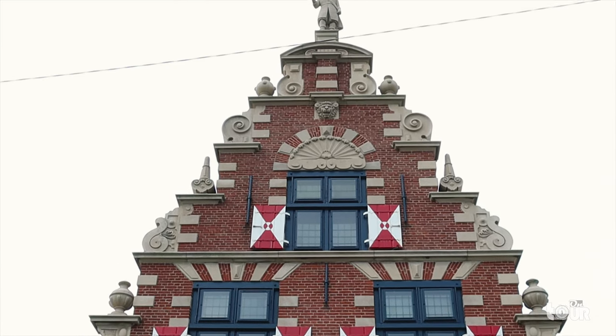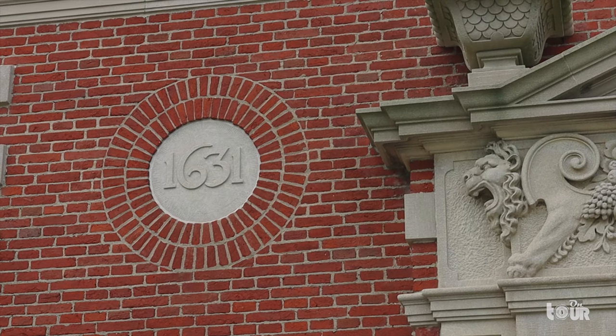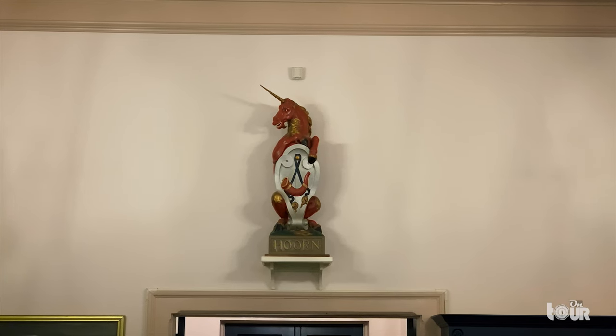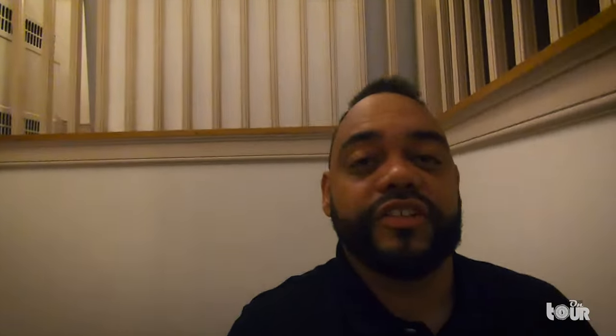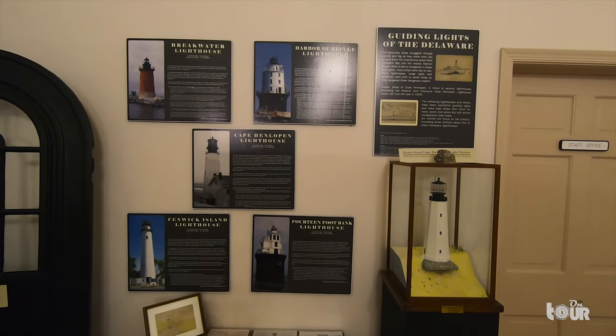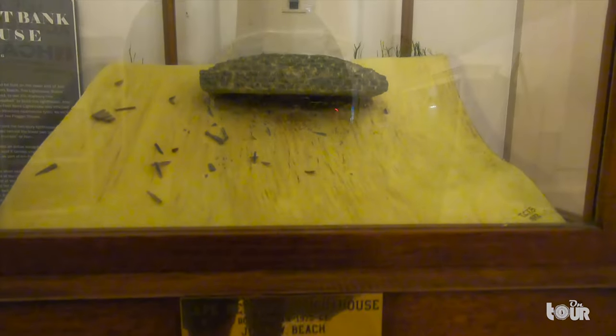Atop the museum is a statue of David Peterson De Vries, leader of the expedition who founded Swanendale. As we step inside, we see a statue dedicated to Horn and the stories of the courageous sailors who traveled along the Chesapeake and Delaware Bay. This place is filled with so much history. On the second floor we have lighthouses and a bigger expansion to the story of Lewis. The areas of Lewis and Cape Henlopen started the foundation of Delaware, and these exhibits show the different lighthouses found throughout the beach region, demonstrating the importance of the area.